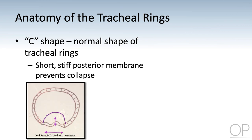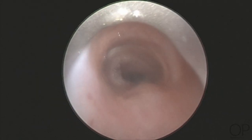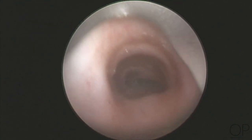An example of this is seen in the bronchoscopy picture on the right. In this bronchoscopy, you can see the nice C-shape of the tracheal cartilages. The posterior membrane is short and firm, preventing collapse.